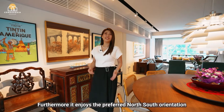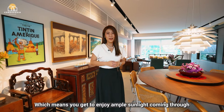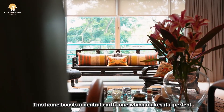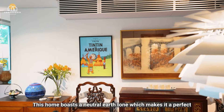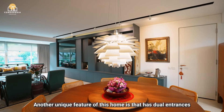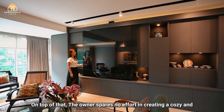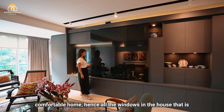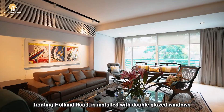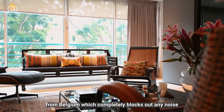Furthermore, it enjoys a proper north-side orientation, which means you get to enjoy ample sunlight and natural cross-ventilation all year round. This home boasts a neutral earth tone which makes it a perfect canvas for displaying the owner's collectibles and art pieces. Another unique feature is that it has dual entrances, and all windows fronting Holland Road are installed with double-glazed windows from Belgium which completely block out any noise.